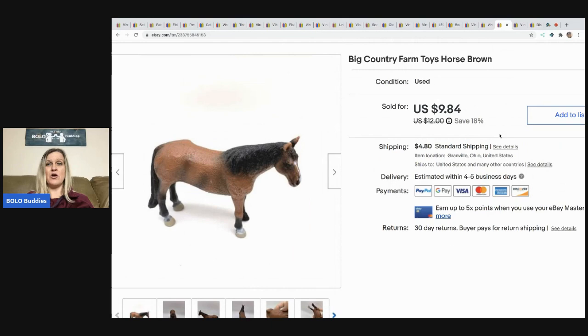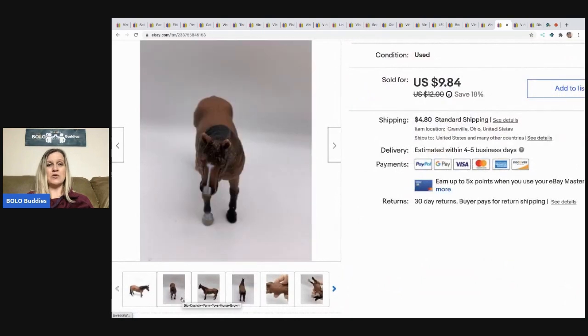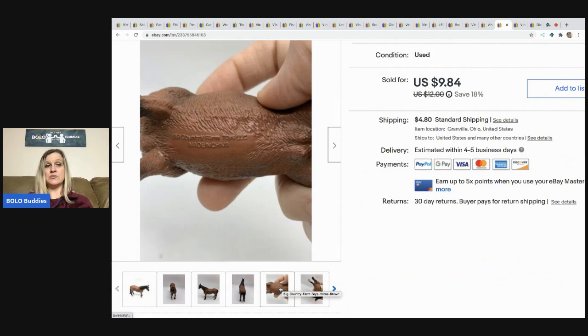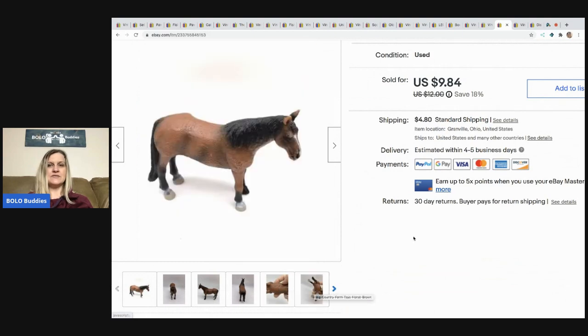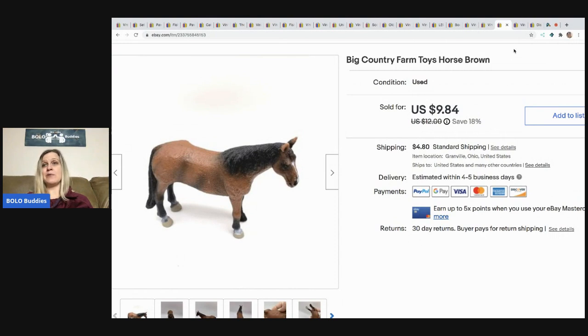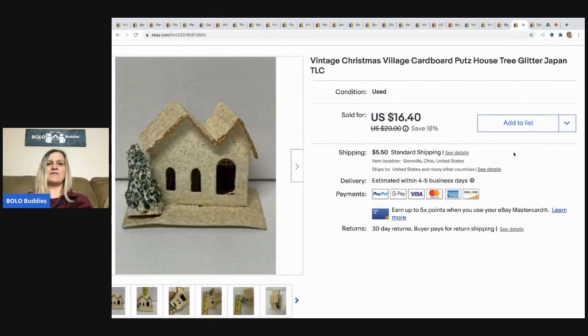The next item I sold is this Big Country Farm Toys horse in brown. Most people wouldn't take the time to list this, but these little heavier plastic horses and animals actually do pretty well. This is vintage and I sold it for $9.84, buyer paid shipping — I probably had about 10 cents into it.